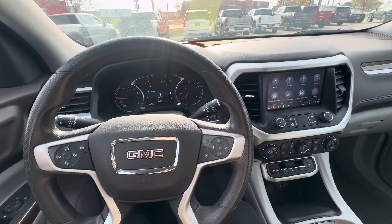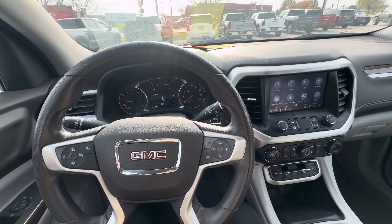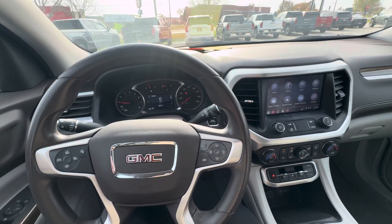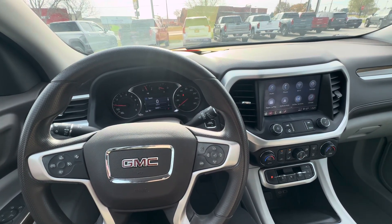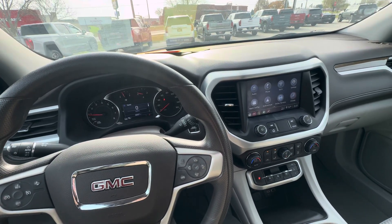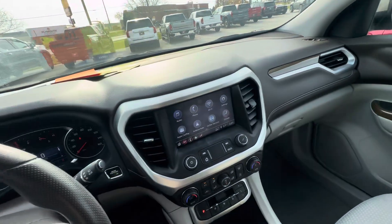Hello everyone, I'm here with Meijer Motors to show you our 2022 GMC Acadia SLE. This vehicle has the light stone metallic exterior color with the cocoa light ash gray interior. It does have the 2.0 liter turbo engine and the driver convenience package.